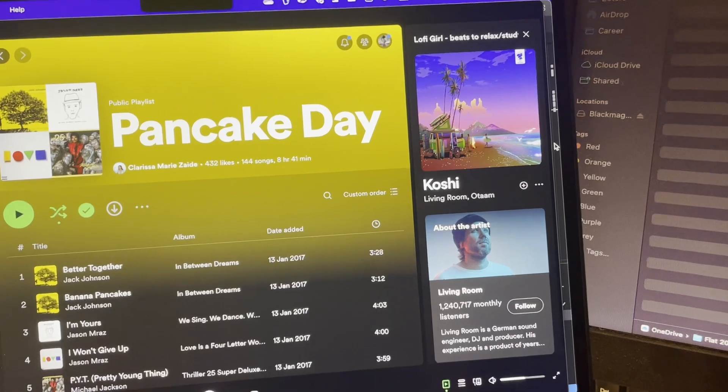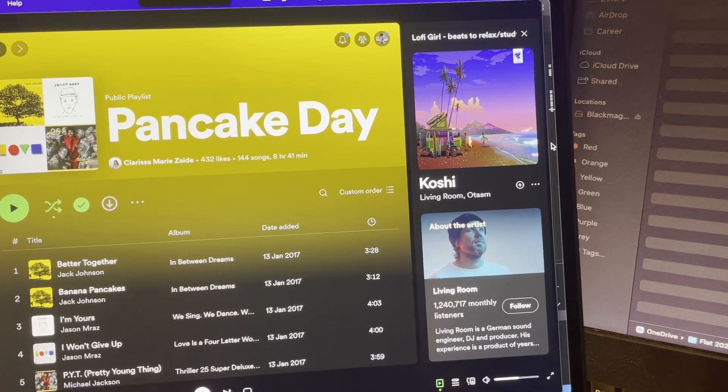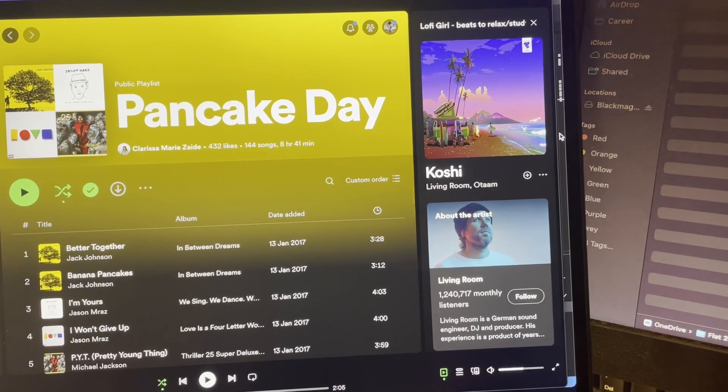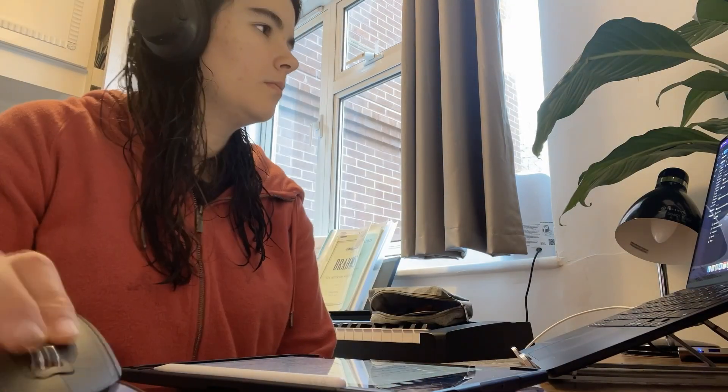One of my favourite playlists is called Pancake Day, and today is actually Pancake Day, so now I finally feel justified listening to it while working. During this time I went through various stages of debugging but decided to call it a day at 6pm as I'd made some progress and wasn't getting any further.